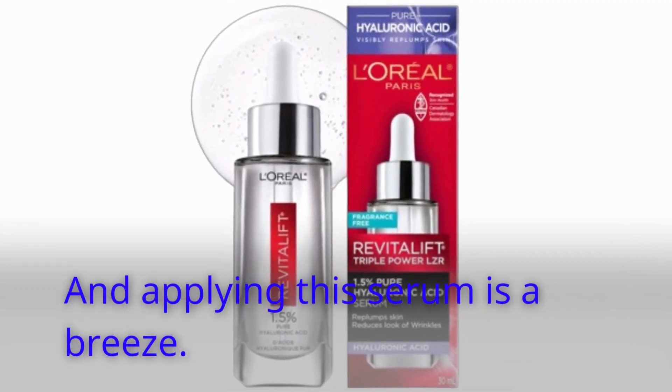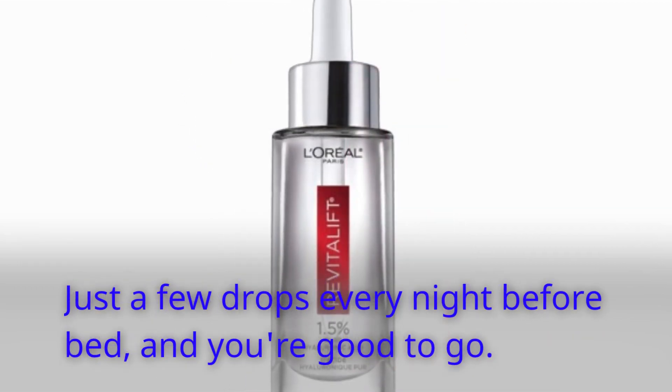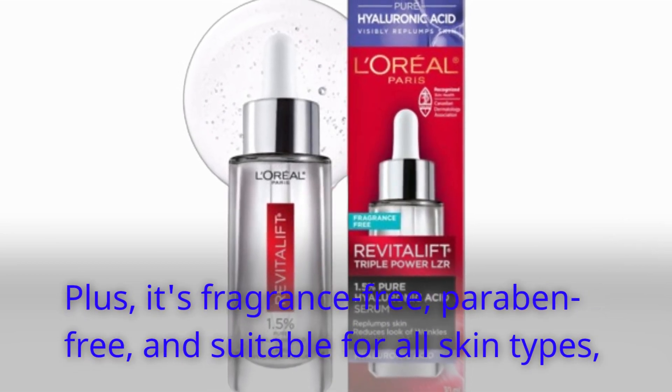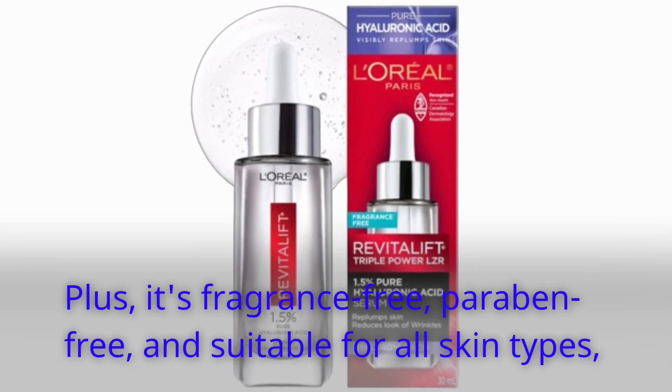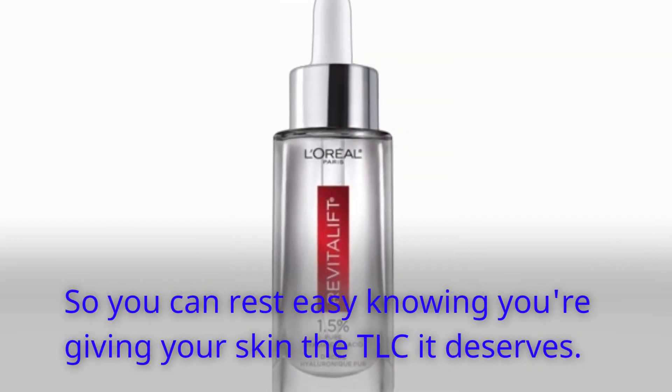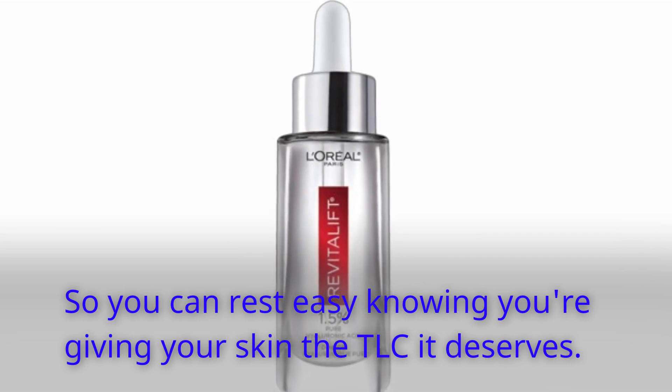And applying this serum is a breeze — just a few drops every night before bed, and you're good to go. Plus, it's fragrance-free, paraben-free, and suitable for all skin types, so you can rest easy knowing you're giving your skin the TLC it deserves.